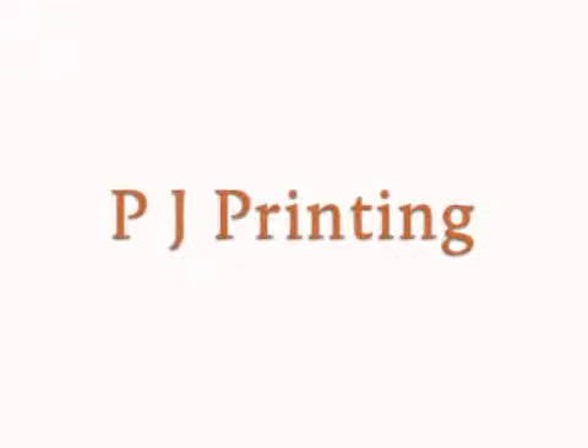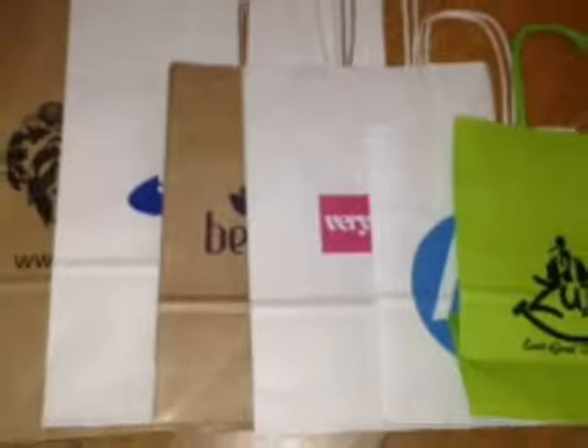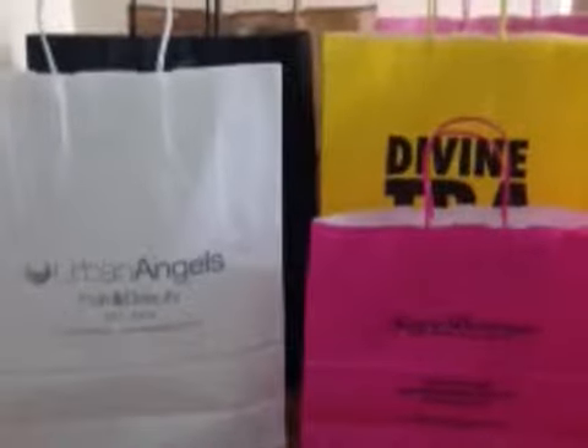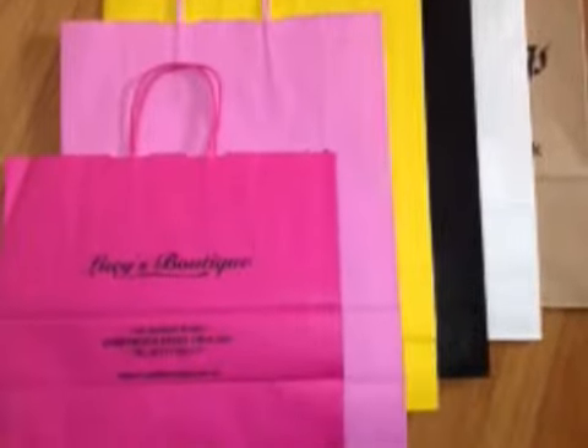Make your business stand out with personalised carrier bags. PJ Printing supply and print all types and sizes of carrier bags for your business. Whatever type of business you own, we have a carrier bag perfect for you. We can print your bags with your business logo or your own design, which will really get your business noticed.